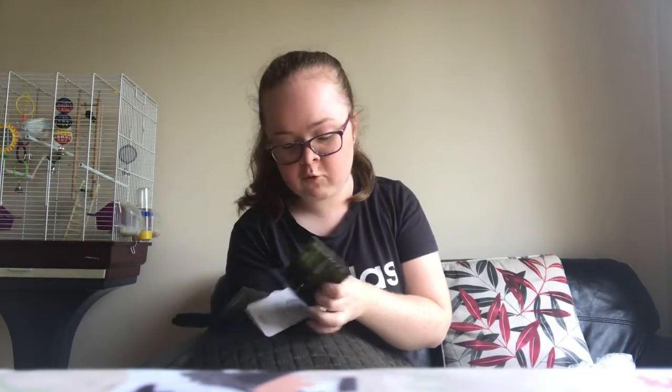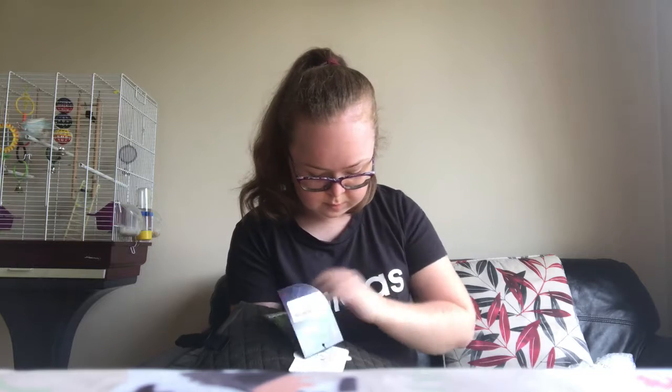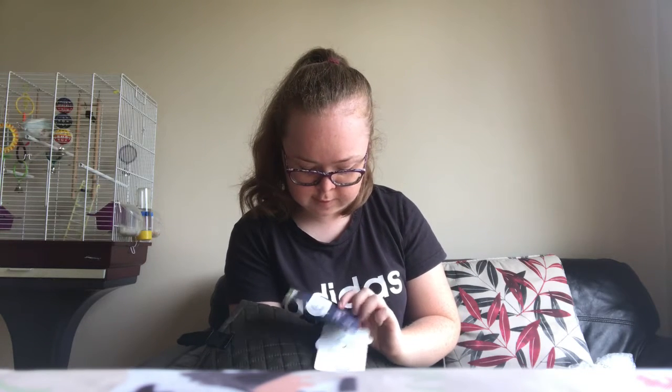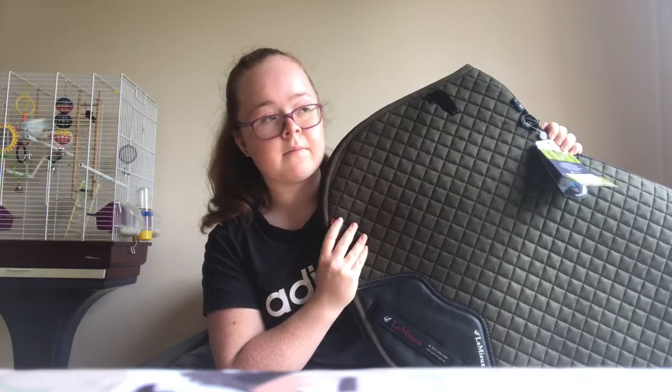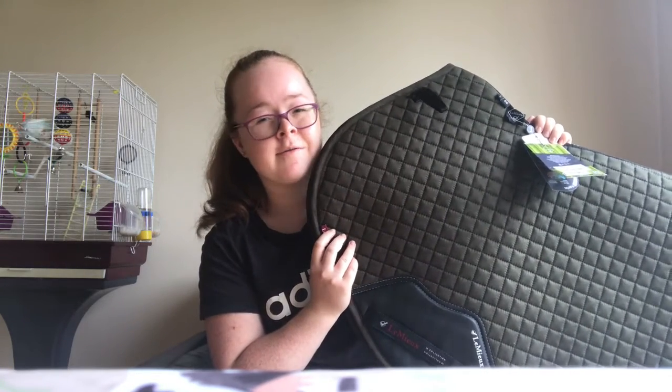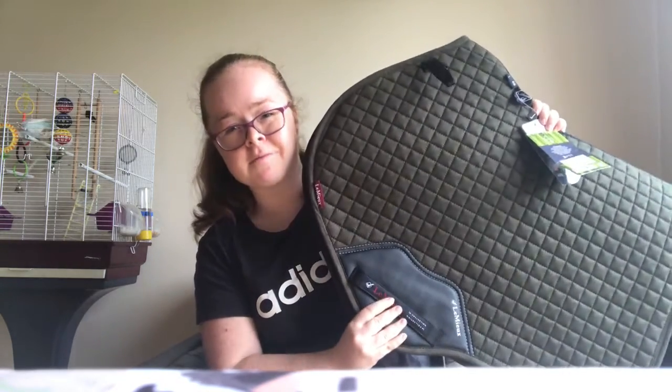They're quite expensive — it was 53 euro and 94 cents — but I find they're really worth it. I got the close contact style because it works better with my saddle. My saddle is a GP but it's actually really forward-cut for a GP, so it fits close contact pads really well. Thanks for watching this tack haul. I'm sorry it's not that big, but it came to quite a lot — that's just what equestrian stuff costs nowadays. Thanks so much!